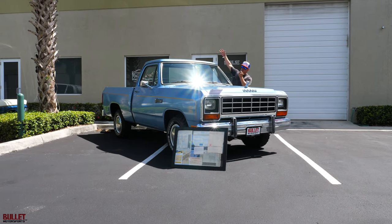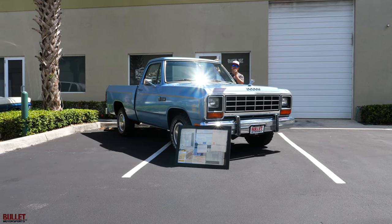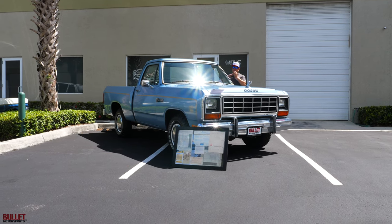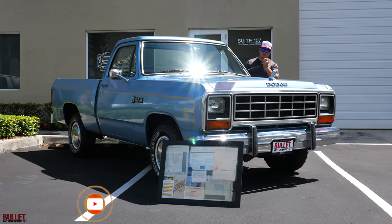Hey guys, it's Jonathan from Bullitt Motorsports. Right next to me we have another time capsule — a 1985 Dodge D100 powered by a 225. That's a motor you can't kill. We're going to go over the whole entire details of this truck.